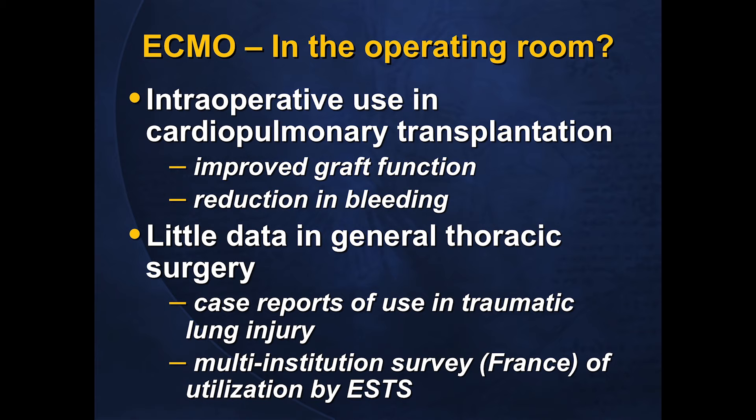ECMO is increasingly used in the setting of cardiopulmonary transplantation, especially lung transplantation, and early data indicates improved post-operative graft function as well as reduction in rates of bleeding both intraoperatively and post-operatively with ECMO compared to cardiopulmonary bypass. However, in the general thoracic literature there is very little data — several case reports in the setting of trauma, and one retrospective multi-institution survey presented at ESTS from institutions in France indicating some penetration into the general thoracic world.